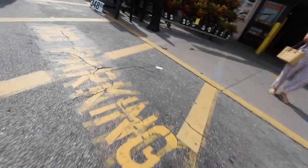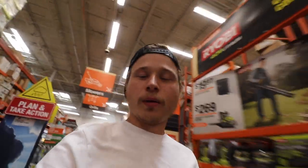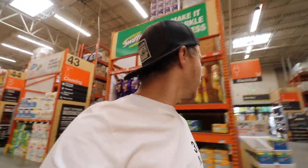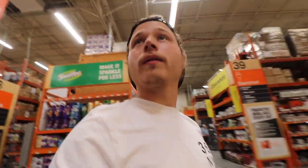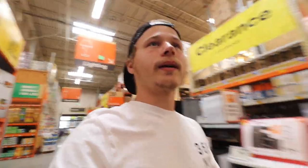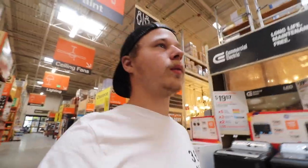I'm at Home Depot. We're doing some studio additions and there are a few things that I need for it, so I'm here to pick those few things up. I just don't know where they would be.